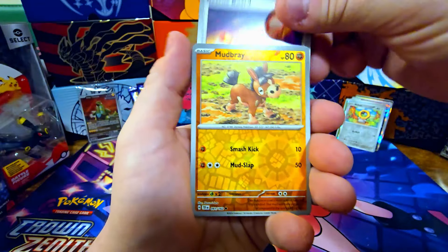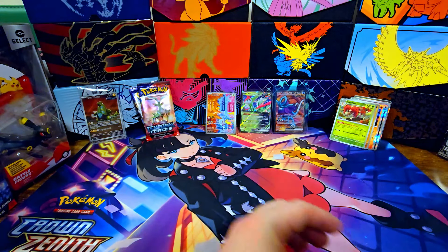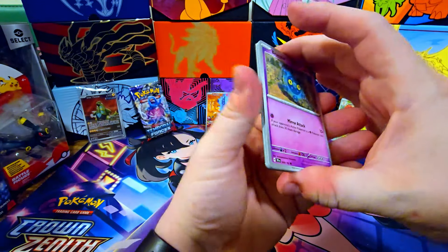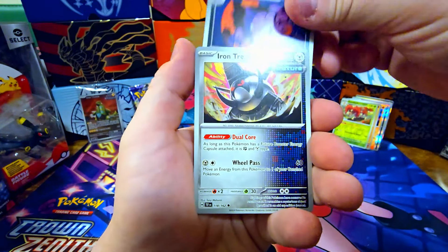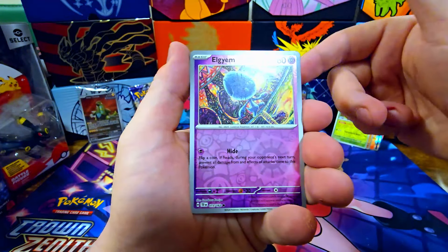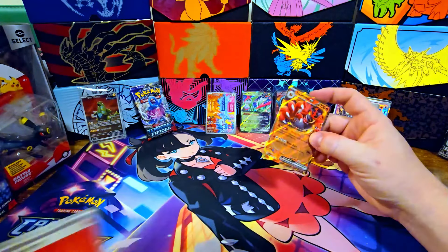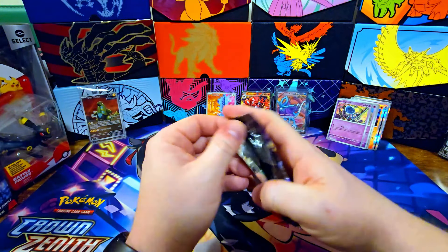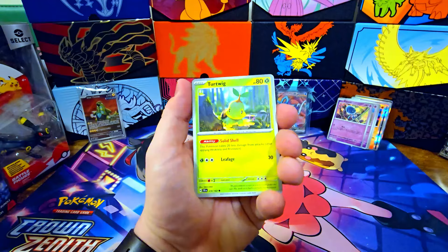Sableye, Iron Valiant, Rescue Board, Mudbray, Sawsbuck, and Magcargo — nothing to write home about. We've got two packs left in this ETB — you never know, maybe something massive! Mighty Dawnaa, Duosion, Haunter. Haven't gotten the Gengar yet — that would be sweet. I think there's a trainer card with Gengar on it too. We do have something here — I'm thinking this is Incineroar EX. That's a very playable card on the TCG game.